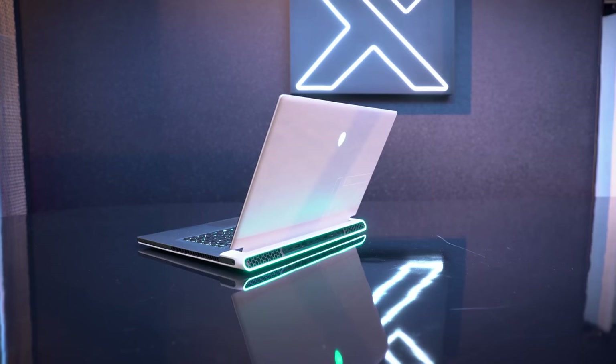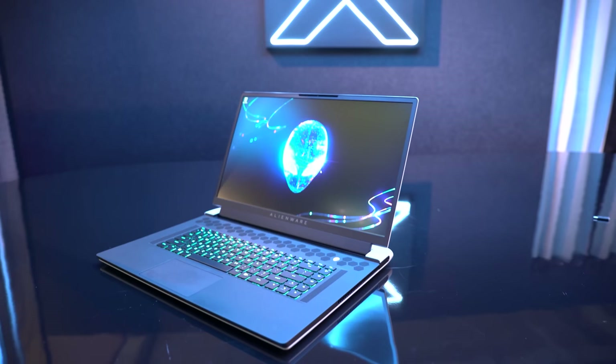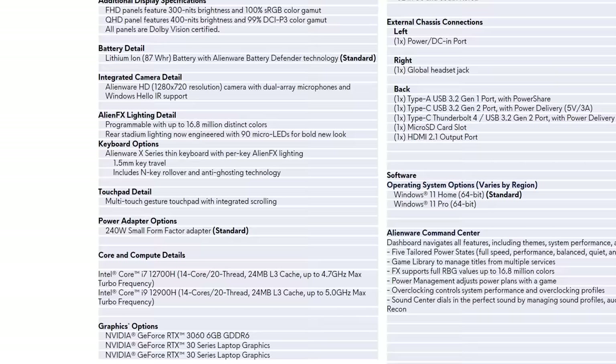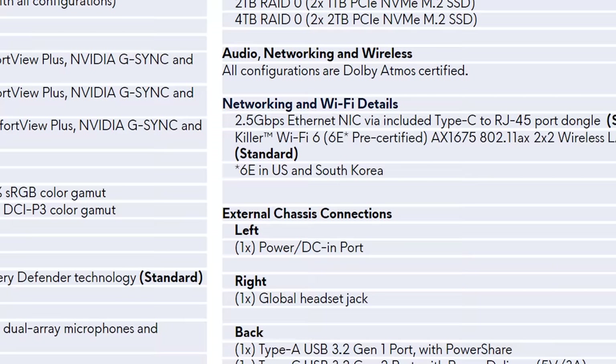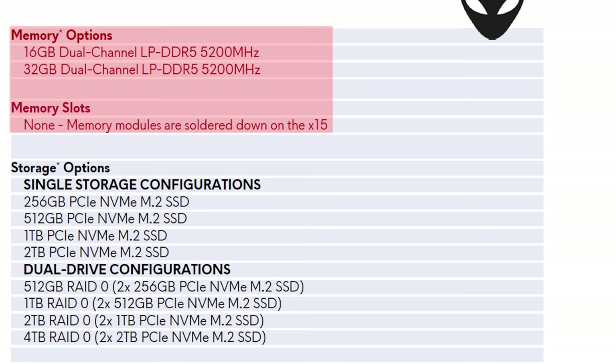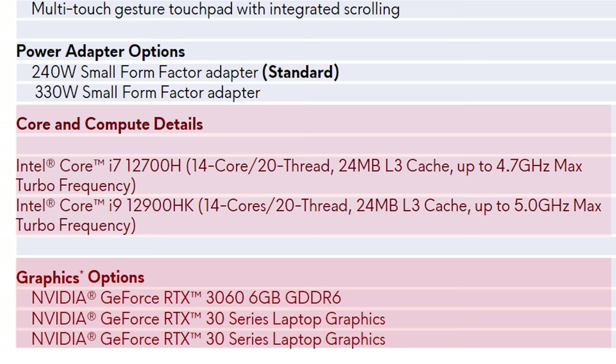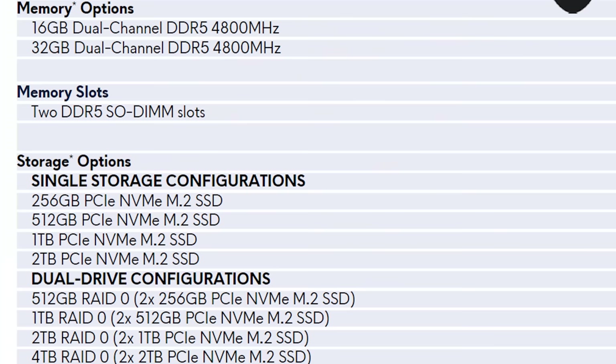Alienware also has their X series gaming laptops, which are thinner than the M series but cost more as a result. Both the X15 and X17 have been refreshed with new R2 models. The X15 gets Nvidia RTX 3070 Ti and 3080 Ti graphics with Intel 12th gen processors, and is available with 16 or 32GB of LPDDR5 5200 memory — though unfortunately it's still soldered and cannot be upgraded. The larger X17 also gets the new GPUs and CPUs, and unlike the X15 it uses DDR5-4800 SODIMM sticks, so you can upgrade the memory yourself.